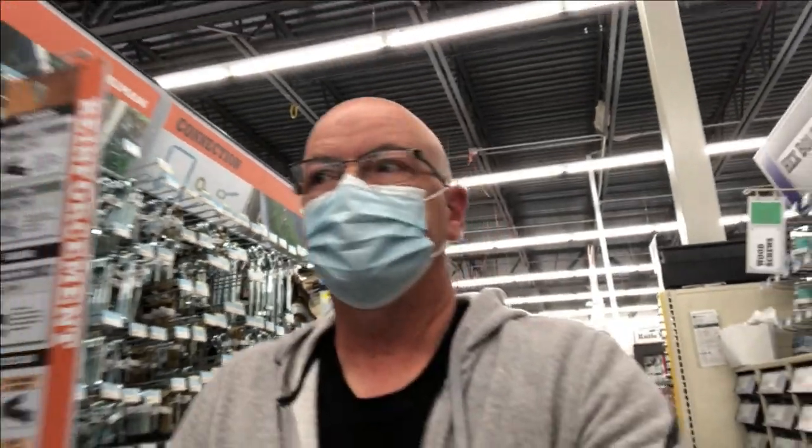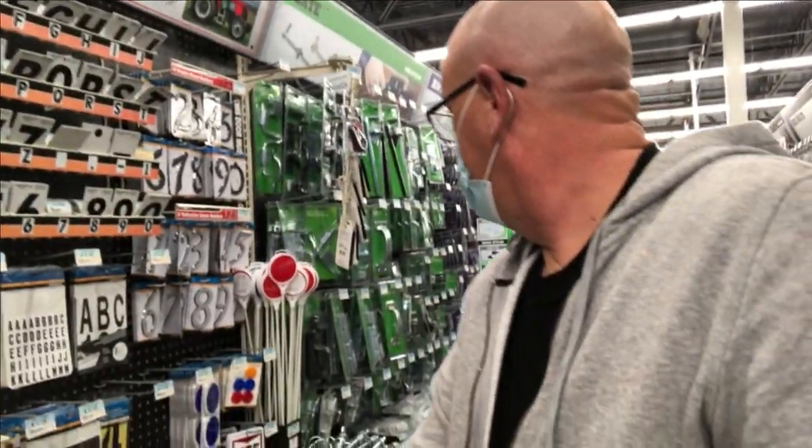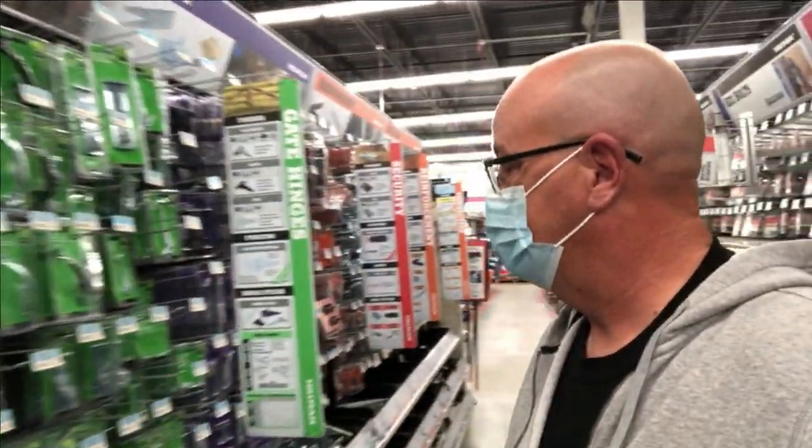Okay, let's see if we can find some latches here at Tractor Supply. I love Home Depot, but let's see if we can save a trip and find what we need here first.